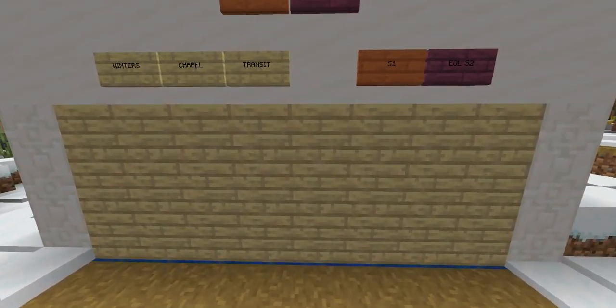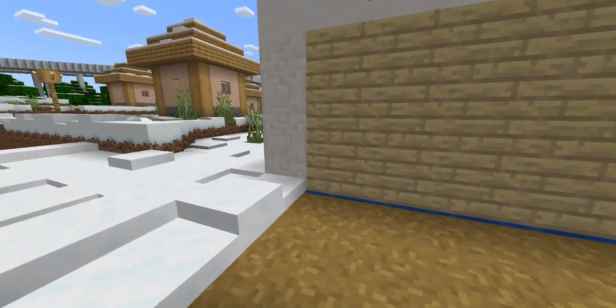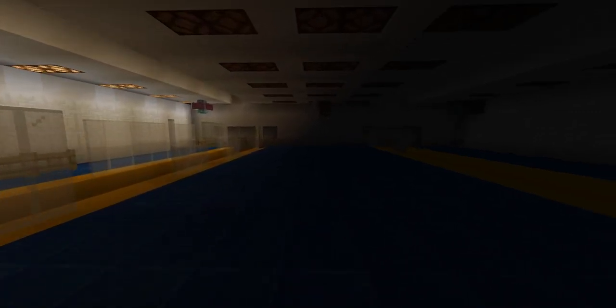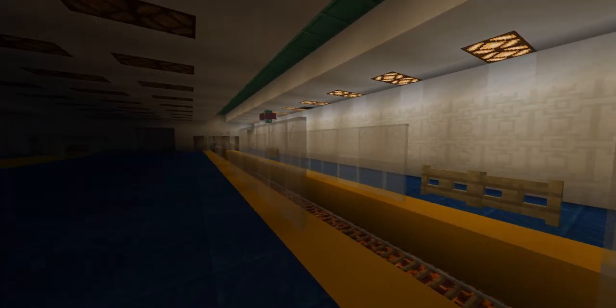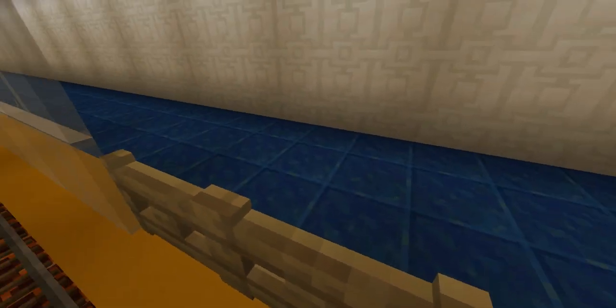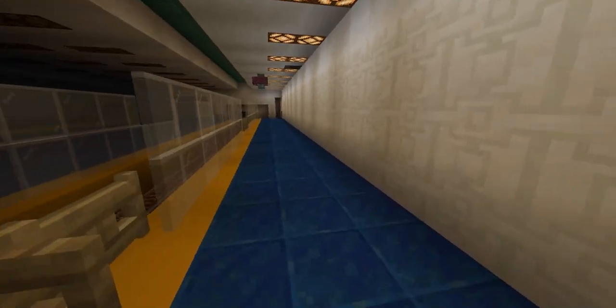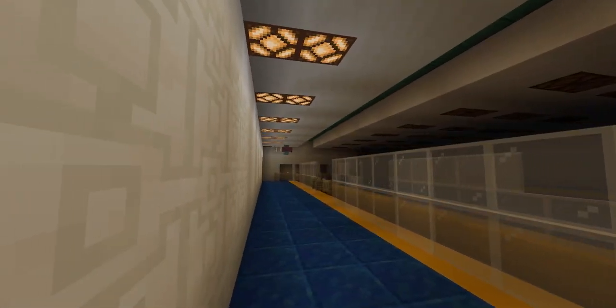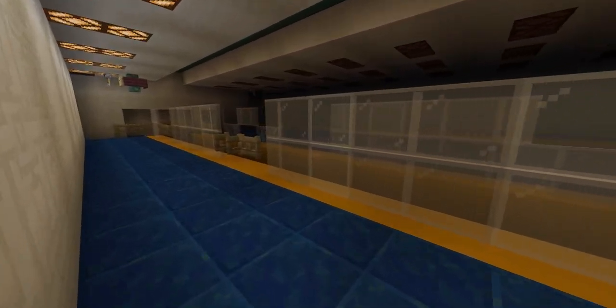This is the old Winters Chapel Station. It used to be very cramped, not very effective, and the platform was extremely too short. As you can see, people have broken in and vandalized the station. Winters Chapel Station is, of course, in our top 10 most impressive abandoned stations.